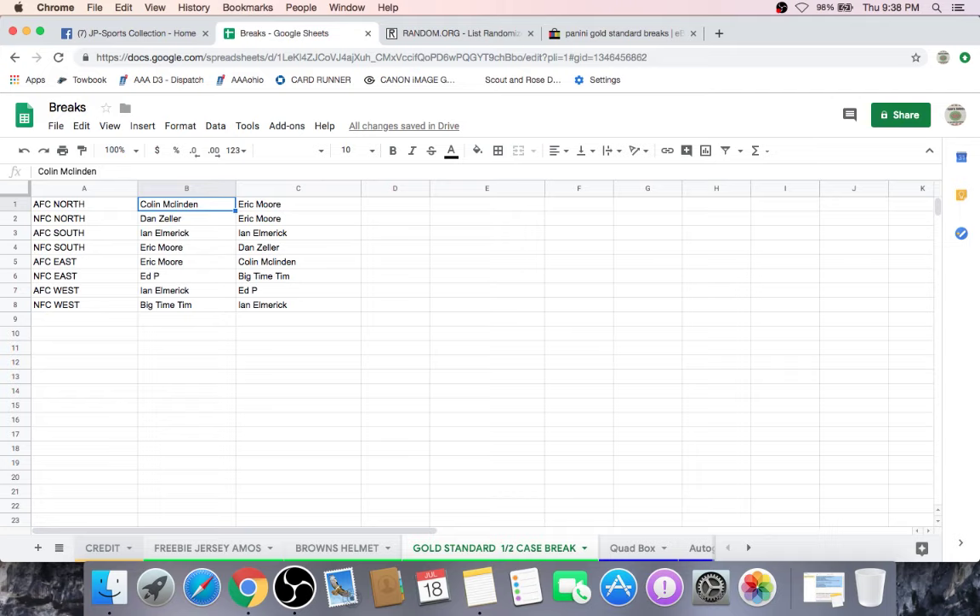DZ has the NFC North. Tim has the NFC West. Ed has the NFC East. I feel like all three of you have got some pretty good divisions — that's just me. It looks like Danny's division is up for trade, NFC North. I have a feeling Colin is sitting in front of his phone going 'I'm not moving anywhere.'